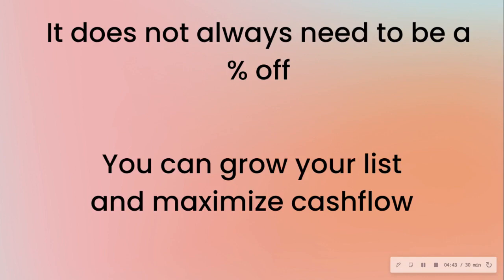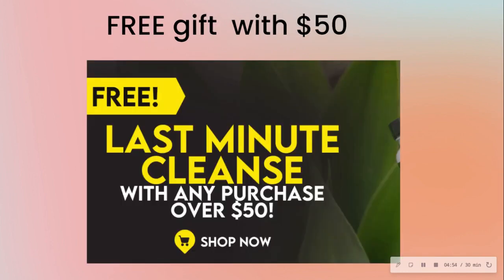The offer doesn't always need to be a percentage off or a dollar amount off. You can grow your list and maximize cash flow or profitability. Here's an example of a brand offering a free gift with a purchase above a certain dollar amount — you're incentivizing people to buy by giving a free gift.